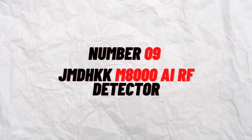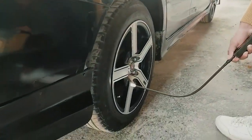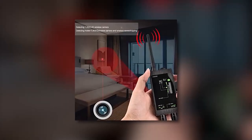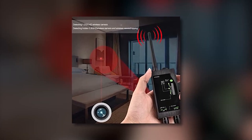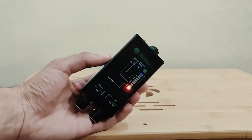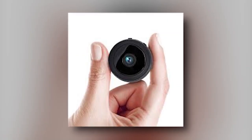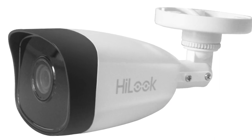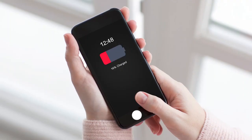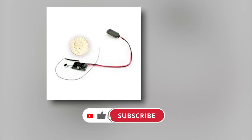Number 9: GEMDC M8000 AI RF Detector. Let's say you find yourself in a situation where you might be closely watched. If so, you'll need a spy device that can ensure you're in a secure area and does more than just detect hidden cameras. To make it simpler than ever to tell if you're being spied on, the detector takes the conventional RF bug detector and adds AI to it. The AutoScan software will cycle through various signal detecting programs in place of tweaking the tracker for each signal type to see if there are any problems.